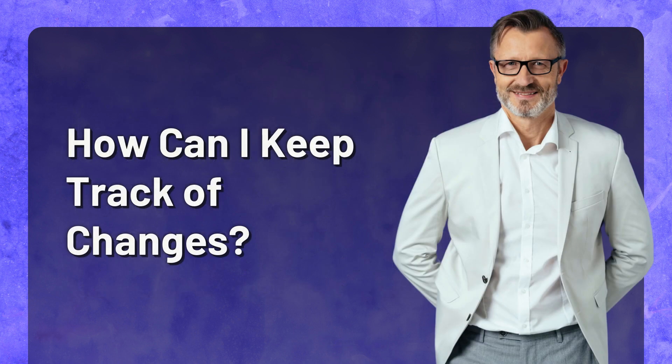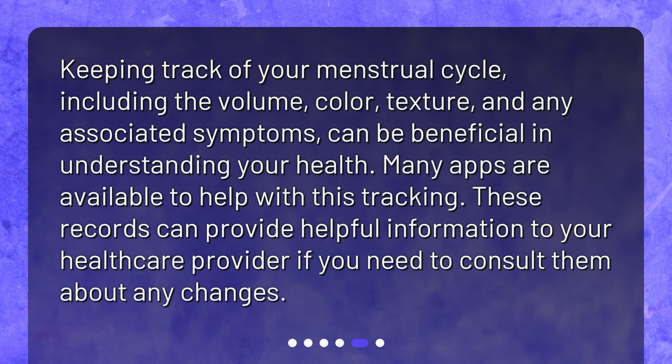How can I keep track of changes? Keeping track of your menstrual cycle — including the volume, color, texture, and any associated symptoms — can be beneficial in understanding your health. Many apps are available to help with this tracking. These records can provide helpful information to your healthcare provider if you need to consult them about any changes.